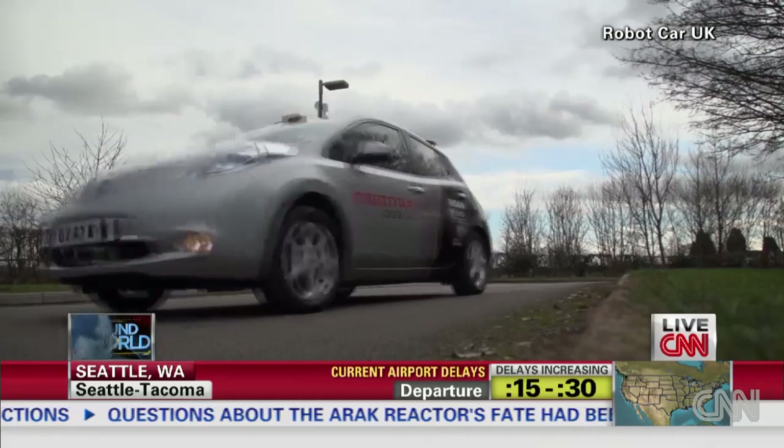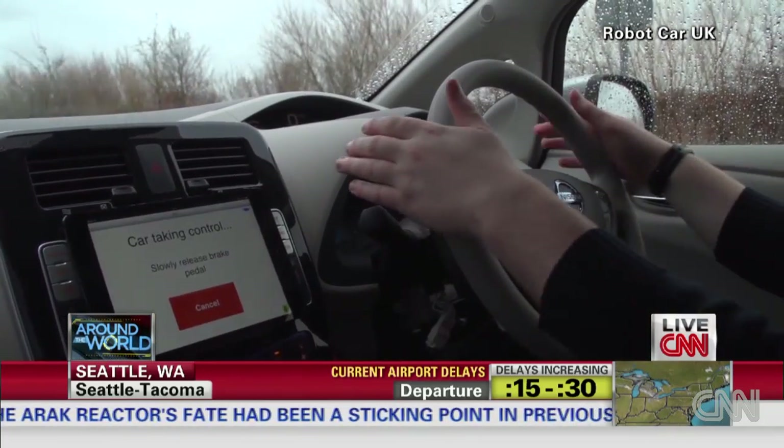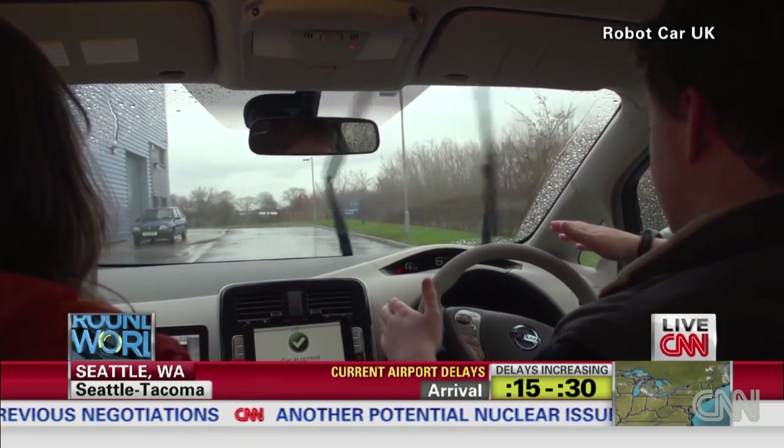The engineers say their navigation system with an off-the-shelf computer adds less than $8,000 to the price of an auto — all controlled not from a steering wheel, but from an iPad.